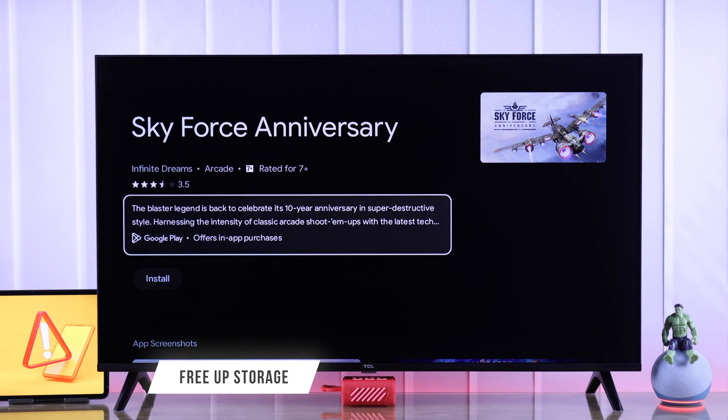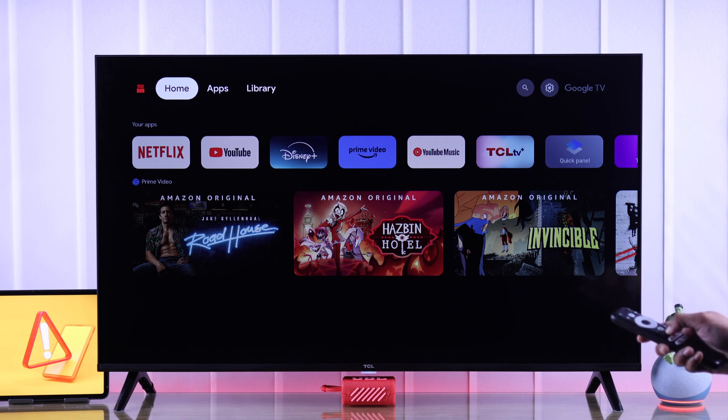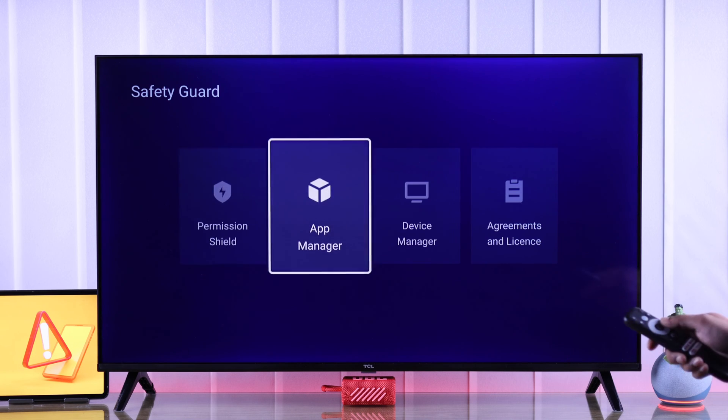If the problem persists, it's probably because your TV has run out of storage — this was the reason in our case. Next, we'll try to clear up some space, which is bound to fix this issue. You can clean up a fair amount of space by using the built-in Safety Guard. Open the quick panel, select Safety Guard, then go to Device Manager.